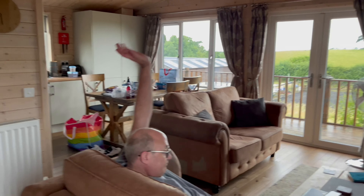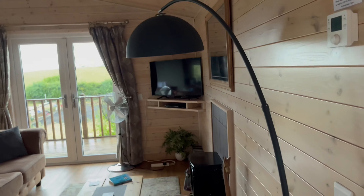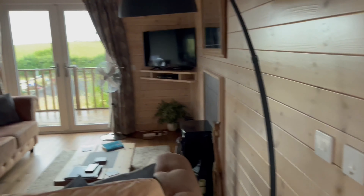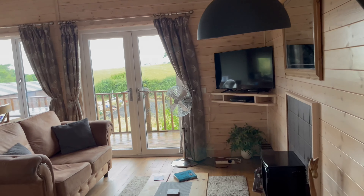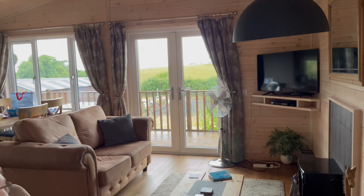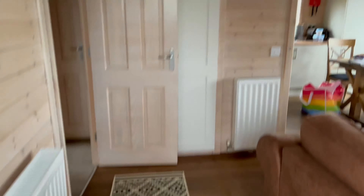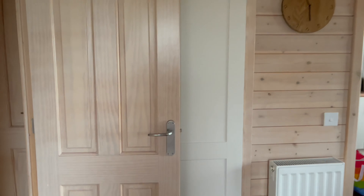First of all we have the entranceway, which you have my father sitting on a chair over there. You have two couches, a big fancy standing lamp, and your TV over there that only does Freeview and DVDs. We have no Wi-Fi in the place, which is fine — our phones work. We have obviously your door to the bedrooms which we'll show you in a minute.